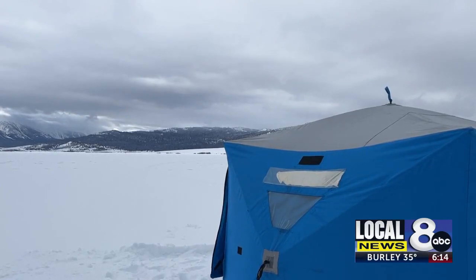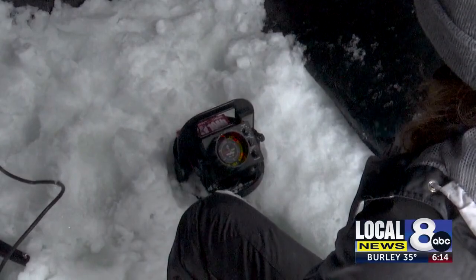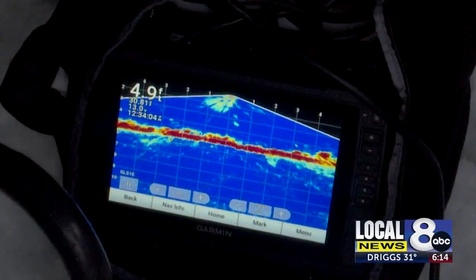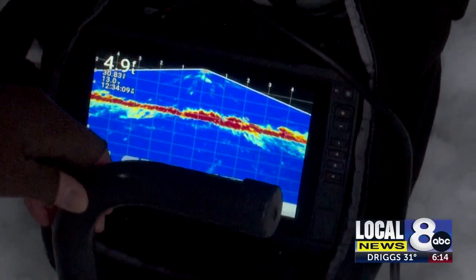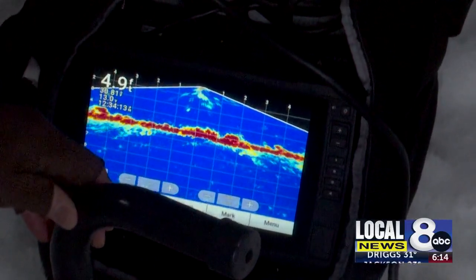But if you're really interested in picking up the hobby, there are some specialized gear and fun toys you might want in your ice hut. Over here we have something called a live scope, which is essentially shooting multiple sonar beams out into the water column so you can see exactly where the fish are coming in, how far out they are, how deep they are, and in what direction they're moving.